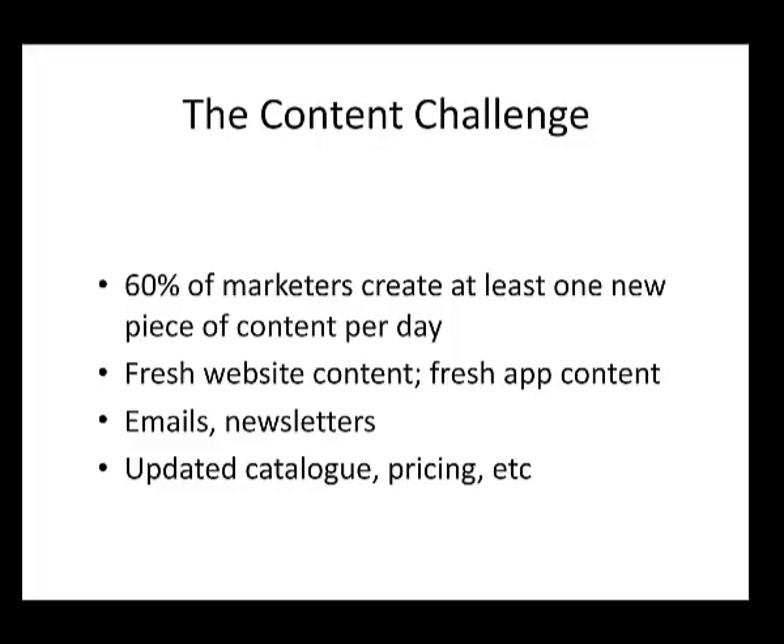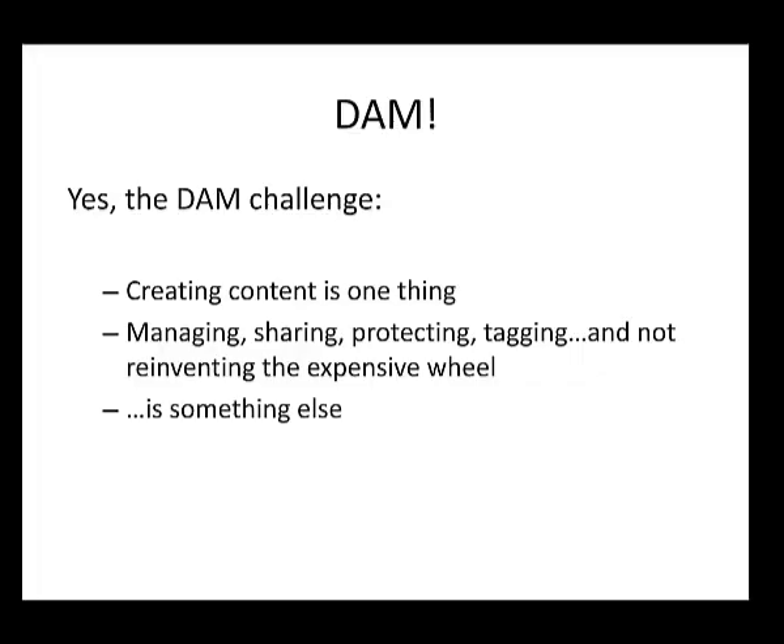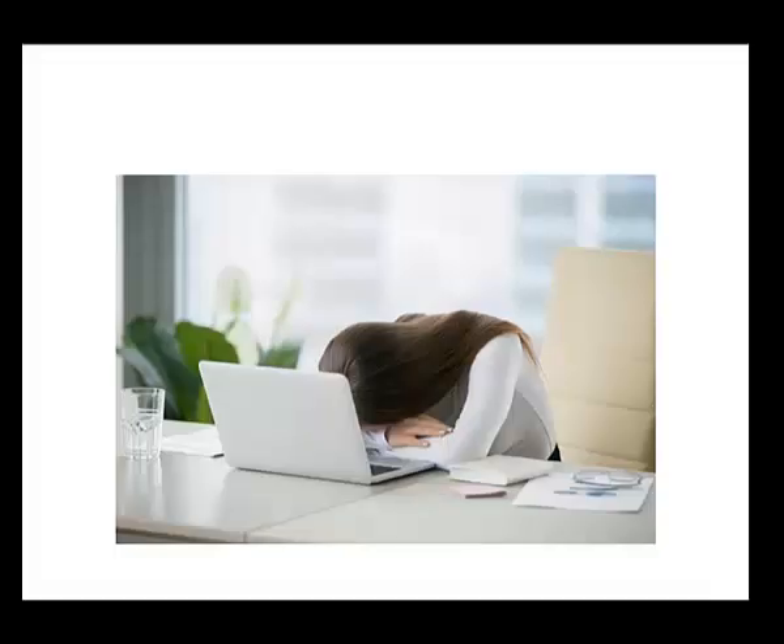If you have a lot of digital property, you also have a content challenge. 60% of marketers create at least one new piece of content per day — you need fresh content for your website, apps, emails, and newsletters. And of course, if you have a content challenge, you also have a DAM challenge — that's digital asset management. All this content needs to be managed, shared among employees, protected, and tagged. You need to be able to find it again.